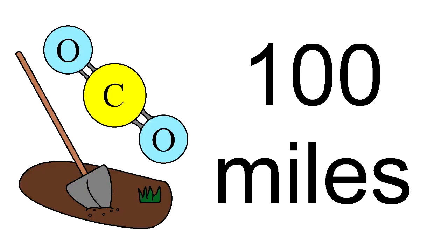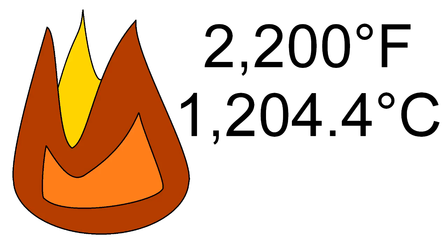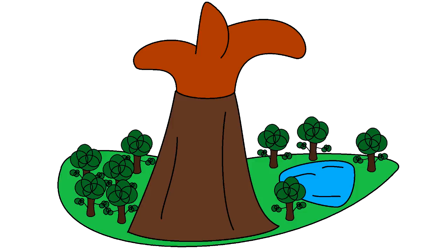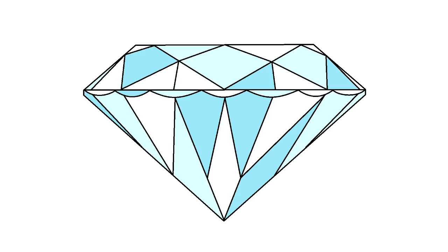If you bury carbon dioxide 100 miles into the Earth, heat it to 2,200 degrees Fahrenheit, squeeze it under pressures of 725,000 pounds per square inch, and then quickly rush it to the Earth's surface to cool, you can create diamond — perhaps the most well-known carbon allotrope — the old-fashioned way.